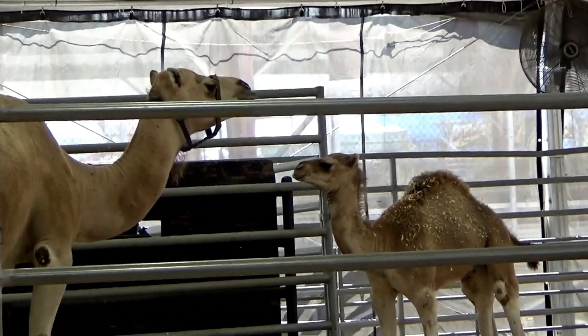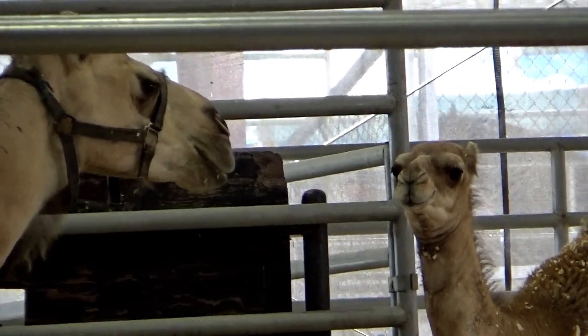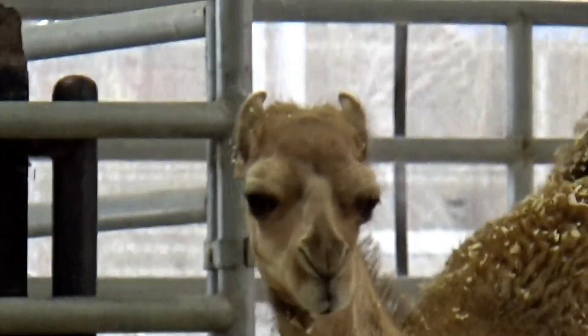Here's the baby camel standing up with its mother. It is only two months old. Isn't it adorable?